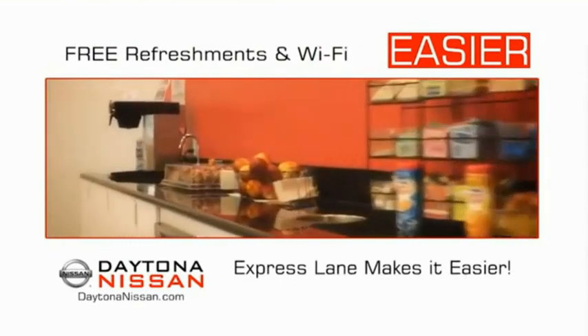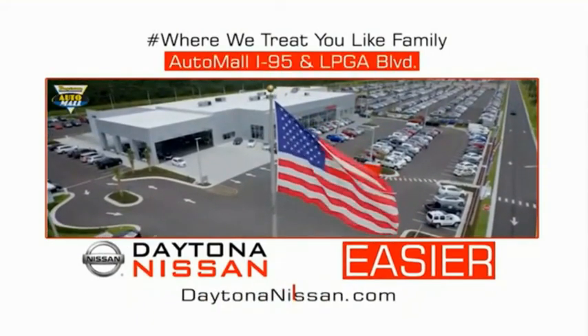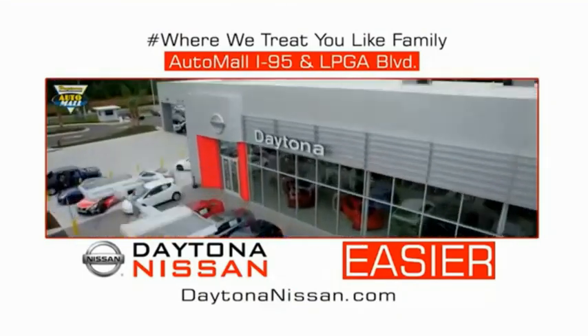Easy to enjoy free refreshments and Wi-Fi while the kids play — waiting is quick and easy. Come check out the all-new Daytona Nissan, just under the big flag at the Auto Mall, I-95 at LPGA Boulevard. Make your move to Daytona Nissan — it's easy.